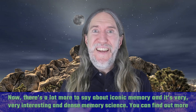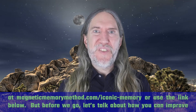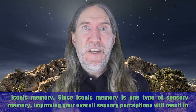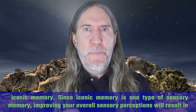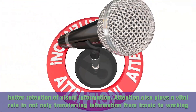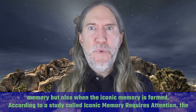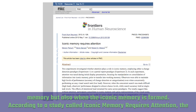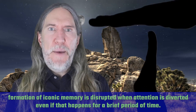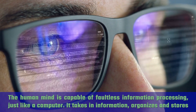There's a lot more to say about iconic memory — it's very interesting and dense memory science. You can find out more at magneticmemorymethod.com/iconic-memory or use the link below. But before we go, let's talk about how you can improve iconic memory. Since iconic memory is one type of sensory memory, improving your overall sensory perceptions will result in better retention of visual information. Attention also plays a vital role in not only transferring information from iconic to working memory, but also in when the iconic memory is formed. According to a study called 'Iconic Memory Requires Attention,' the formation of iconic memory is disrupted when attention is diverted, even if that happens for a brief period of time. The human mind is capable of faultless information processing, just like a computer — it takes in information, organizes and stores it to be retrieved at a later time.